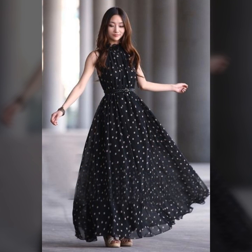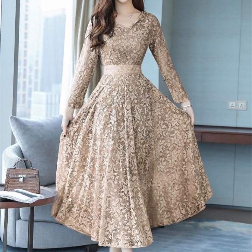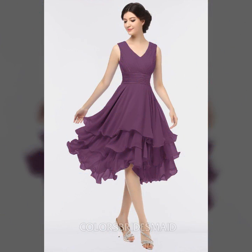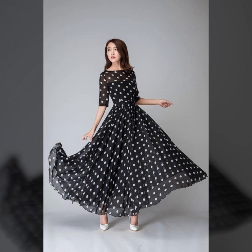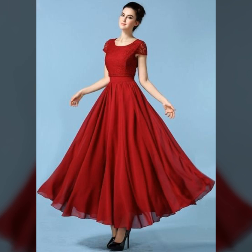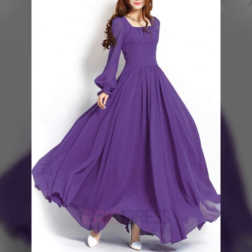Please watch this video to the end so you don't miss any dress. There are many stunning and elegant dresses you will like. Polka dotted dresses are always popular and always in style.